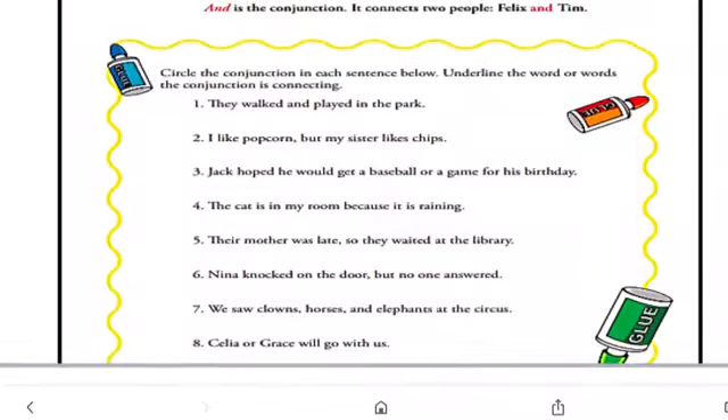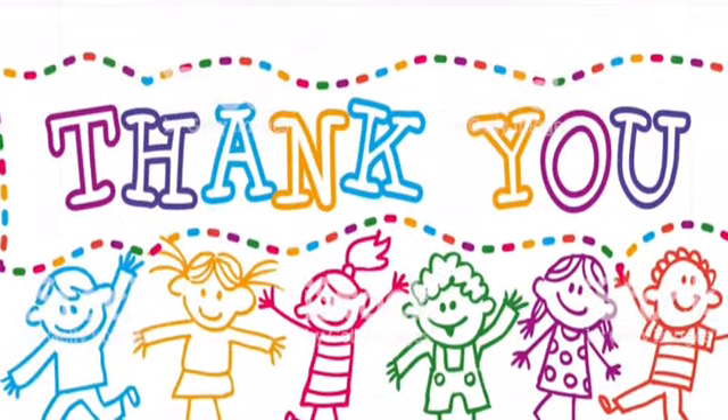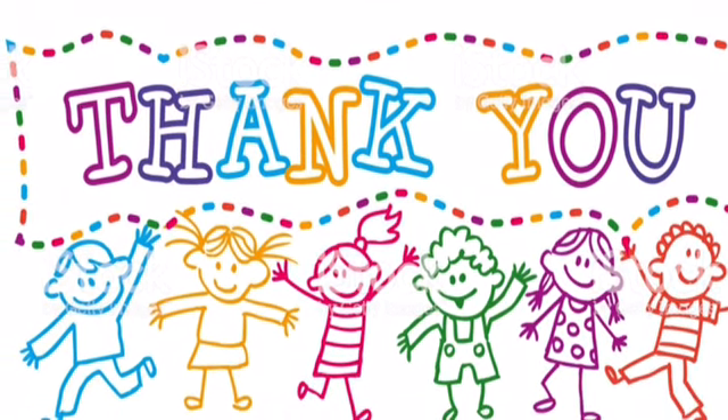After reviewing the FANBOYS linking words, we answer our activity in our learning log and we review the activity for homework. Thank you.